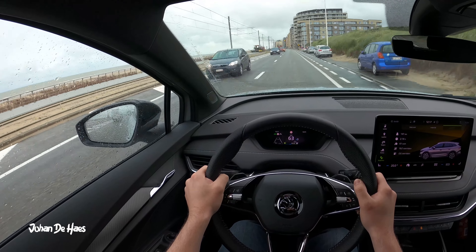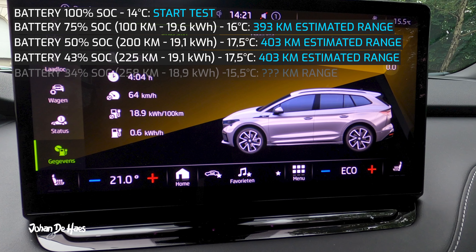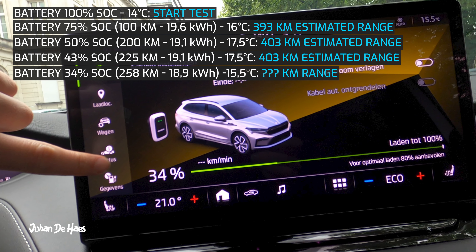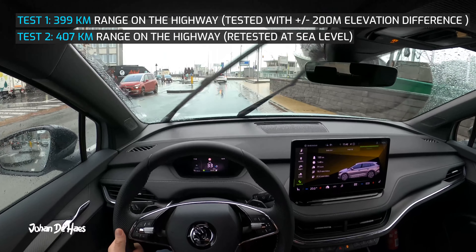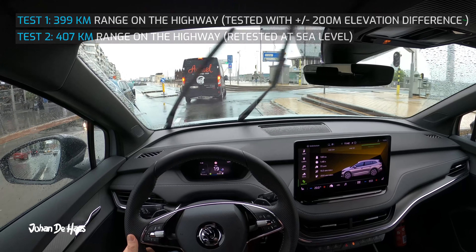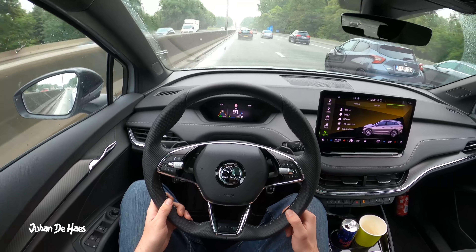The temperature during this drive was between 14 and 17.5 degrees and it was also raining that day. I did a drive of 258 kilometers from 100 to 34 percent on the highway, and my average consumption ended up to be 18.9 kilowatt hours, giving me a range of 407 kilometers on the highway driving at sea level without big differences in elevation.